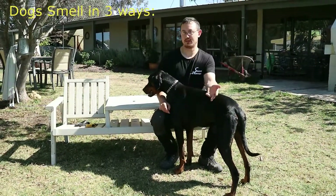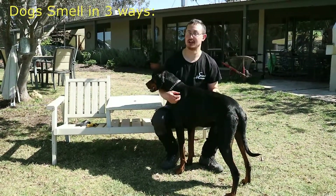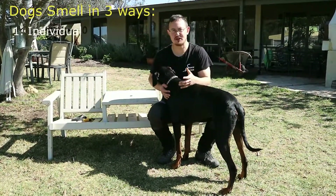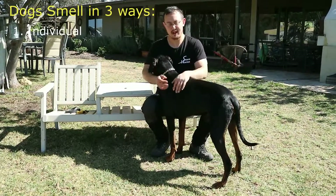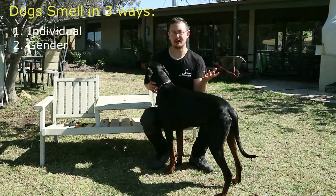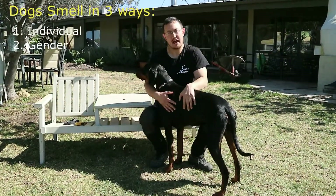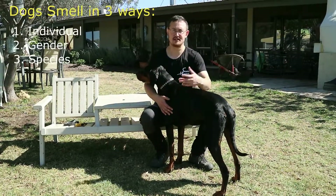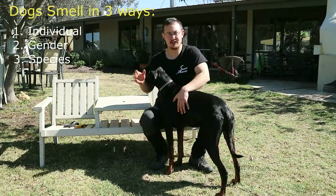Dogs smell in three different ways. Number one, they can identify an individual — I'm Mark, somebody else could be Tom, somebody else could be Jane. Dogs also identify the gender, whether you're male or whether you're female. And the third thing a dog identifies when it smells is the species — this is a human, this is a bat, this is a snake.